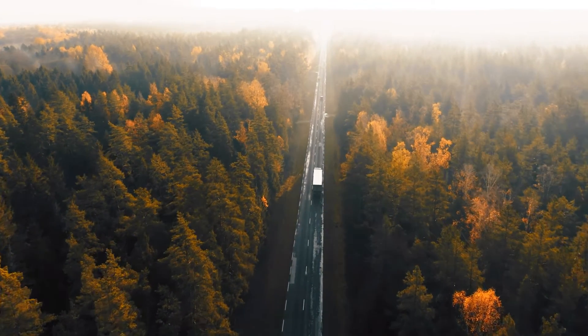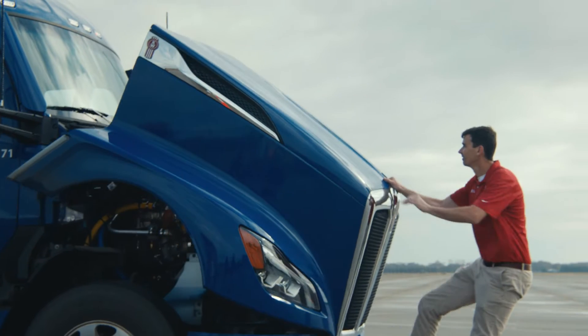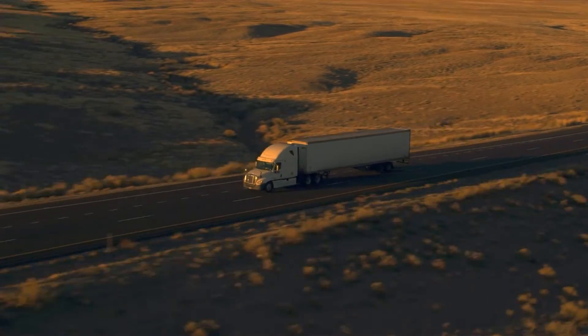There is a person behind every engine that we sell. There is a truck driver, there is a technician, there is a truck company. And all we're trying to do is help them get their job done in the most efficient way. It's really imperative that we deliver a product that lives up to the expectations of our customers.